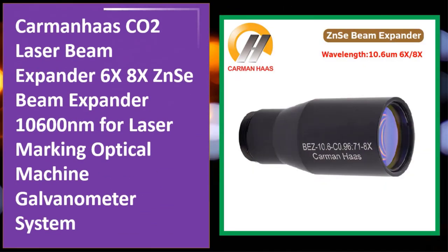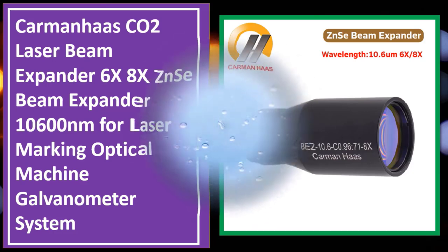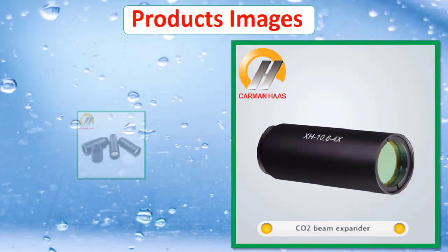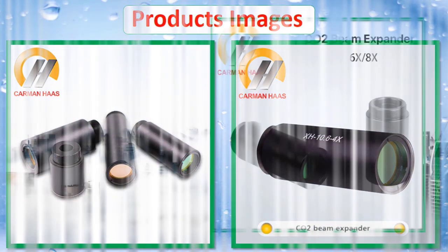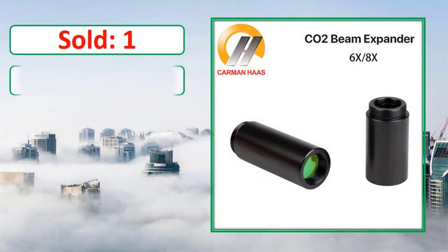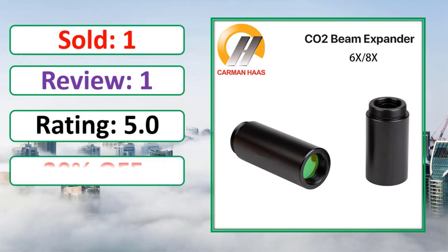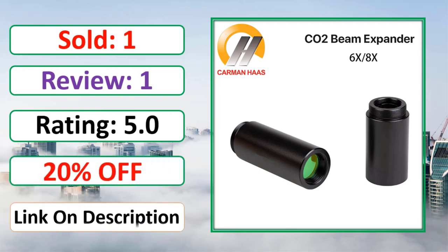At number four: the Karenha CO2 laser beam expander, 6x and 8x ZnSe beam expander at 10,600 nanometers, designed for laser marking optical machines and galvanometer systems. Check the link in the description for pricing and availability.